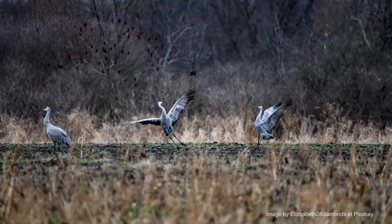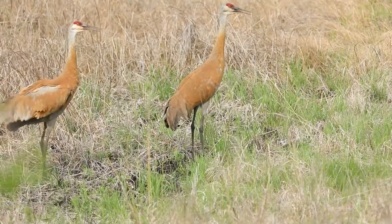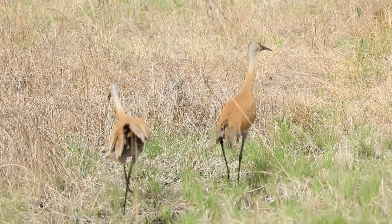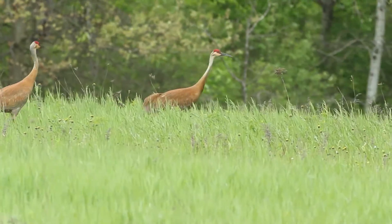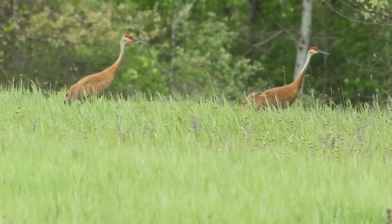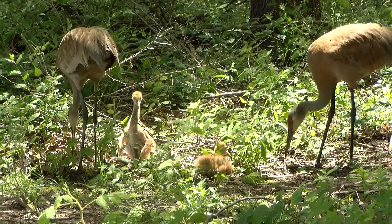Cranes engage in elaborate courtship dances in the spring that involve jumping, wing-spreading, flapping, bowing, and head tossing with loud bugling calls. Sandhill cranes form strong bonds and family ties. Pairs mate for life and stay together for more than 20 years.